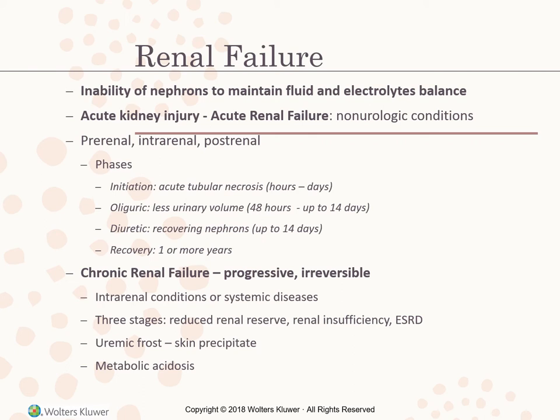Chronic renal failure is progressive and irreversible from intrarenal conditions or systemic diseases. There are three stages: reduced renal reserve, renal insufficiency, and end-stage renal disease. Systemic diseases associated with CKD include diabetes mellitus and lupus. Clients progress from stage 1 to stage 5: reduced renal reserve (40–75% nephron loss), renal insufficiency (75–90% nephron loss), to end-stage kidney failure (less than 10% nephron function).